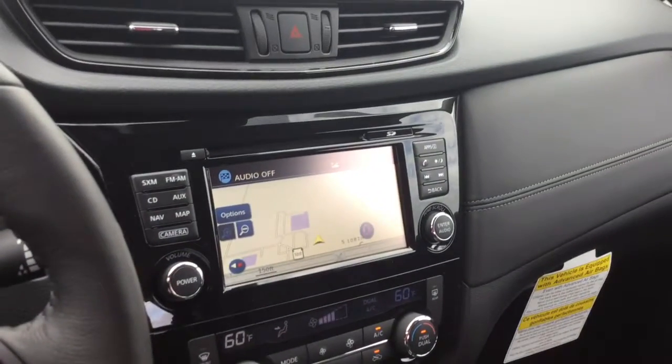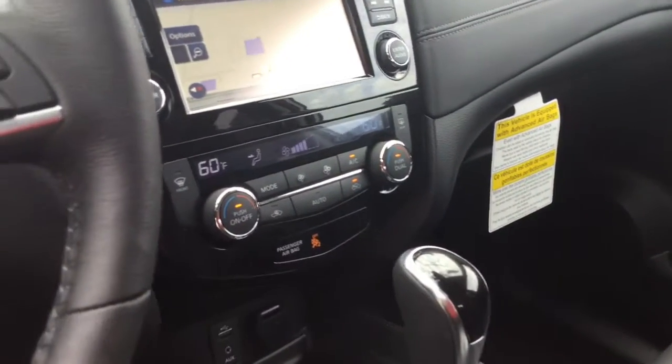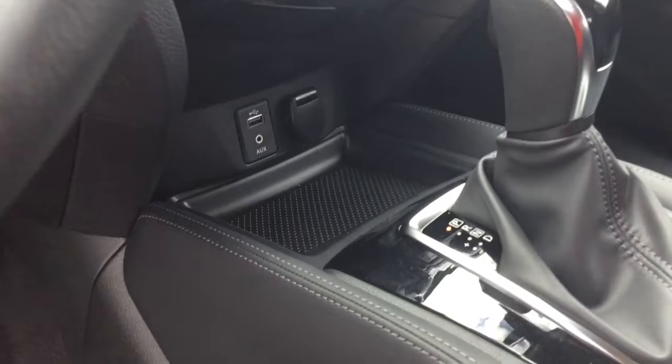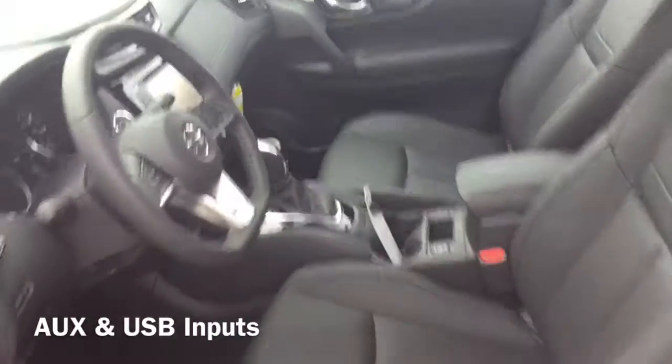Your touch screen video monitor includes a backup camera and voice-activated navigation for hands-free driving. Your air conditioning is located right below, and feel free to plug in or charge up with your AUX and USB inputs right below.